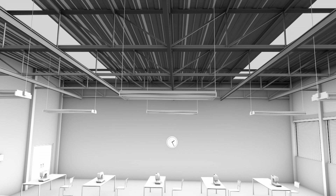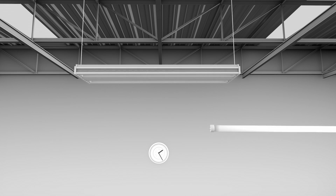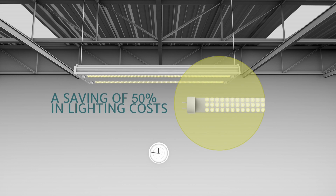As for the lighting system, replacing obsolete neon tubes with modern LED tubes gives a 50% saving in lighting costs — an investment that will become even more profitable over time.